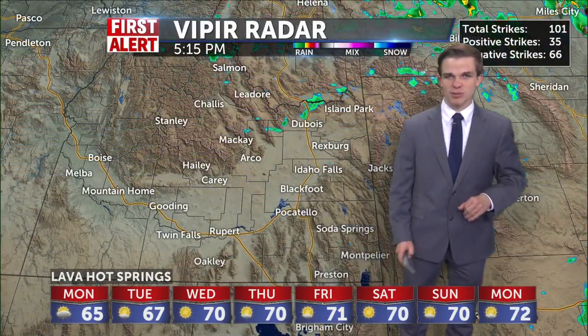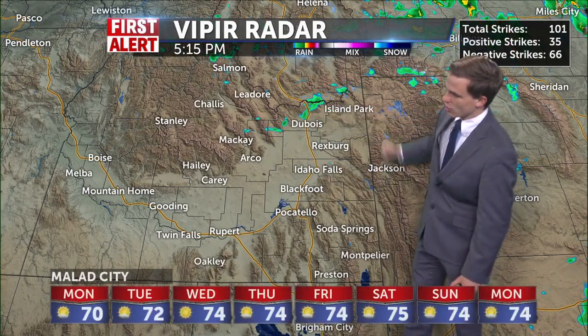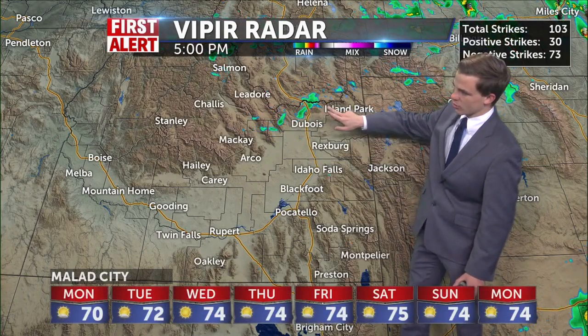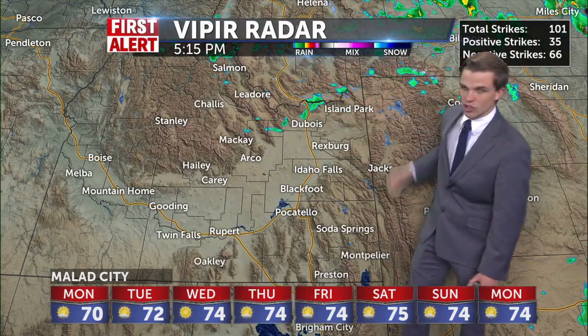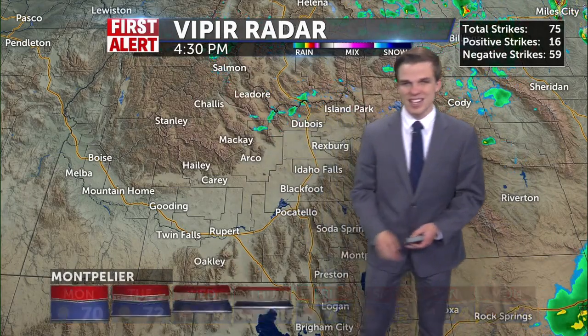We are still dealing with some lingering rain showers elsewhere along the upper Snake River Plain, sliding along the continental divide. This could get into Island Park in the next couple of minutes and maybe move into Yellowstone and even further on. We're also dealing with light rain showers out by Salmon.